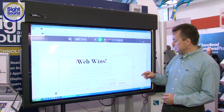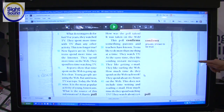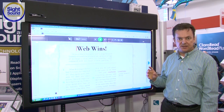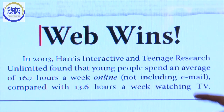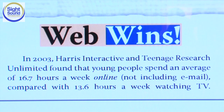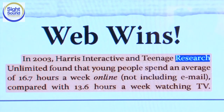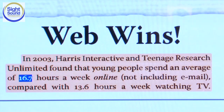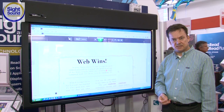The document opens, and if I scroll down this page, you'll see we've got all of our text laid out just the way it would be in Kurzweil 3000. I'm now going to click the big Read button here, and Firefly will proceed to read to us: "In 2003, Harris Interactive and Teenage Research Unlimited found that young people spend an average of 16.7 hours..." Just as it did with Kurzweil 3000, the words are highlighted as they're spoken out loud.